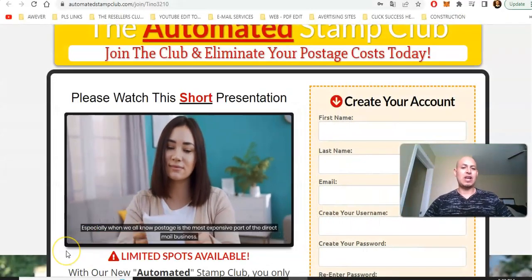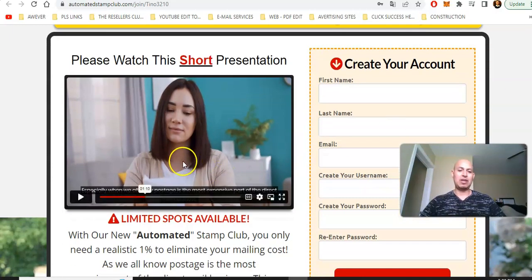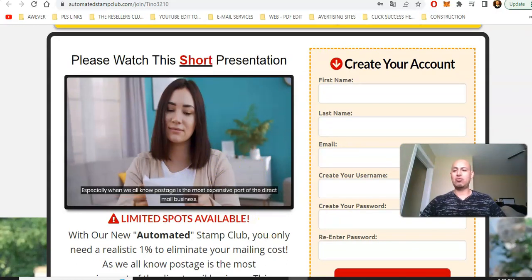I'm keeping this nice and short. So if you're interested in learning more about the Automated Stamp Club, somewhere below the video there's going to be a place for you to enter your name and email so that you can come to this page and check out the Automated Stamp Club. Click play on the video — it's a little less than a four-minute video. If you're ready to get free forever stamps and a $25 payment sent directly to your home address.